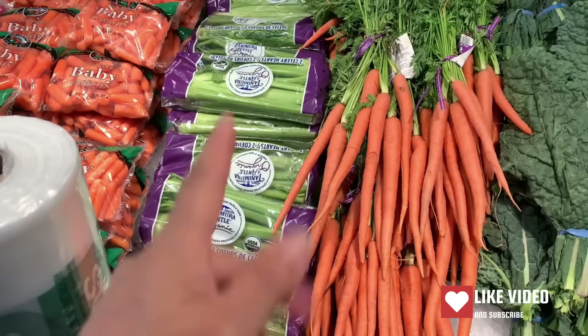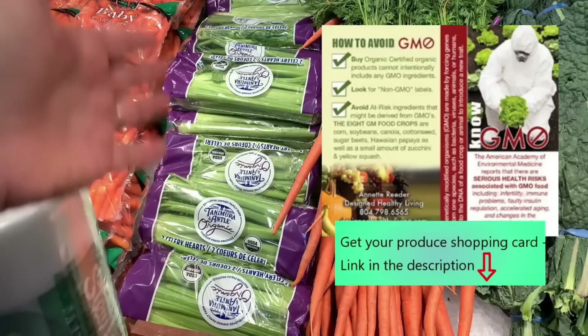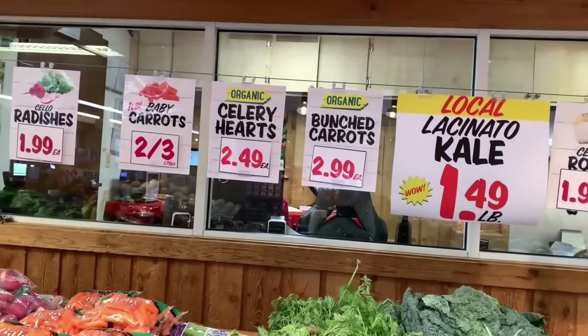Here we have some celery. As you may remember, if you get my produce shopping card, it's going to tell you celery needs to be bought organic. So here we have organic celery and organic carrots. The sign says organic, so we know that right away.